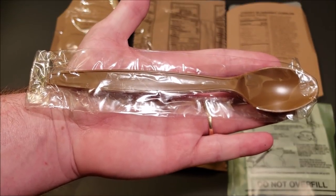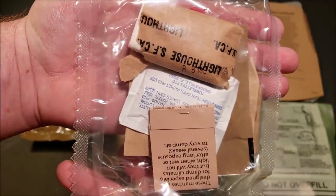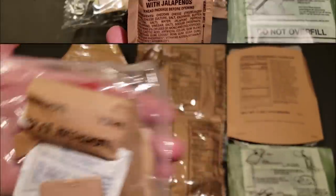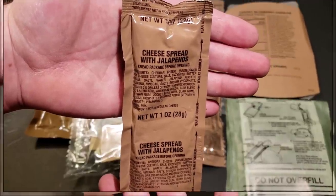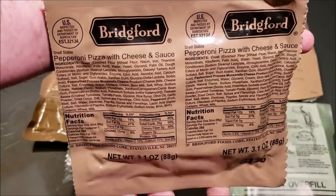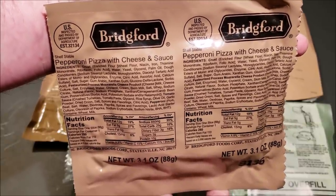Brown MRE spoon. We have an accessory packet A — we'll check out what's in here in just a second. Oh, this is absolutely one of my favorites: cheese spread with jalapeños. And last but definitely not least, we have the pepperoni pizza with cheese and sauce.